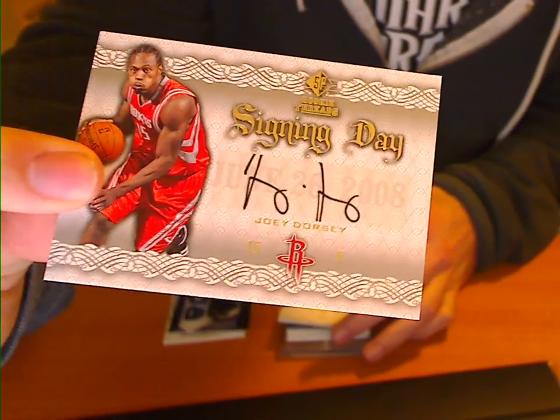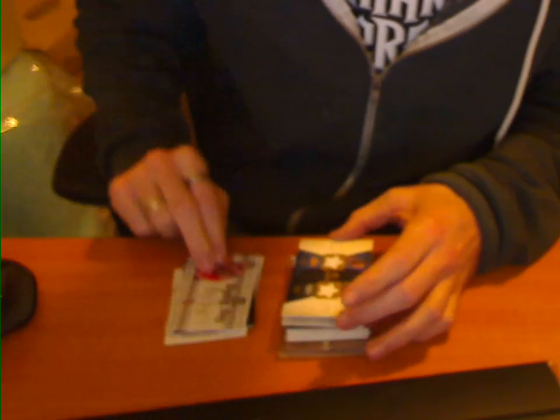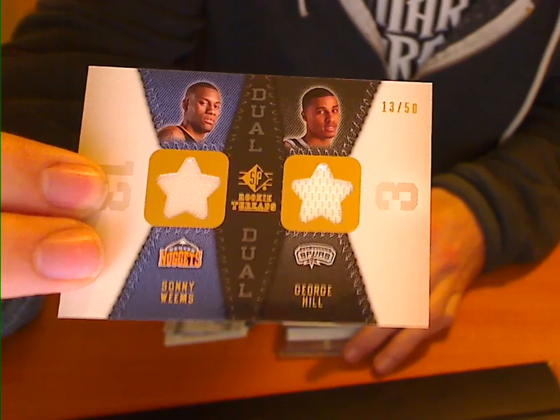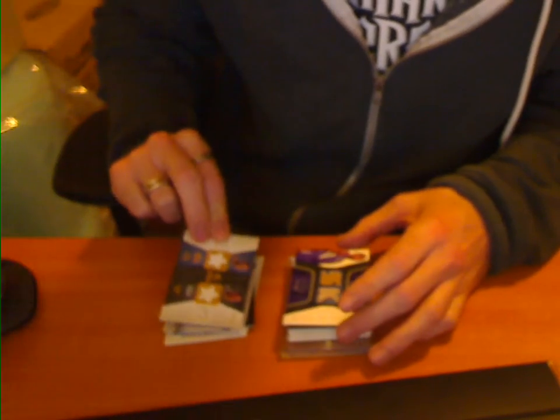Signing Day Joey Dorsey for the Rockets, not numbered. We've got a short-printed Sonny Weems and George Hill, 13 of 50 — that's a random. We've got a Jason Thompson for the Kings, dual jersey, not numbered.